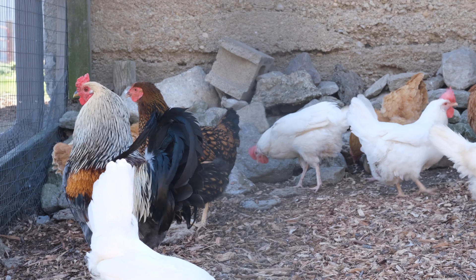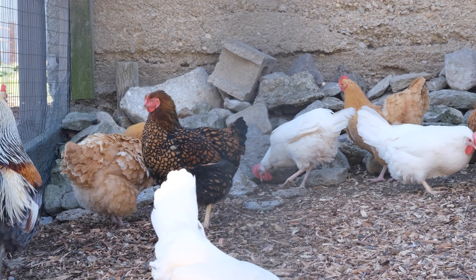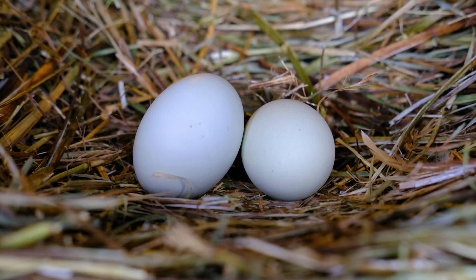Here at Gorman Heritage Farm, we have over eight different breeds of chicken. Take the clever Americanas with their regal, beard-like feathers. These hens are prized for their beautiful blue eggs and their docile personalities.